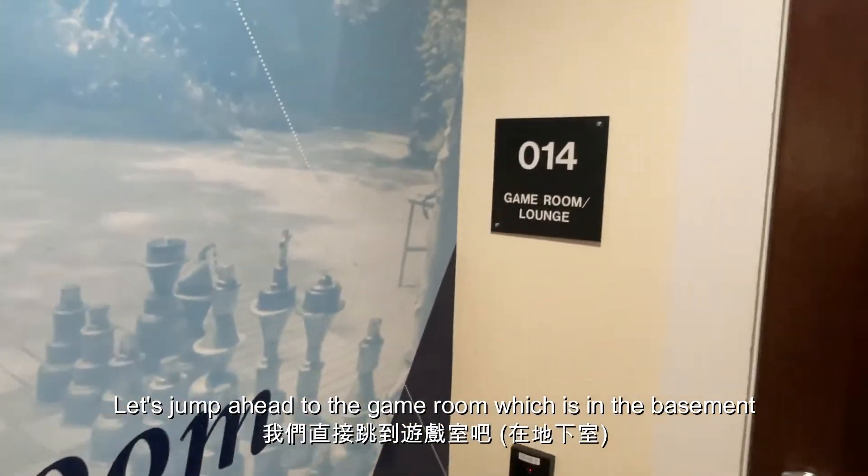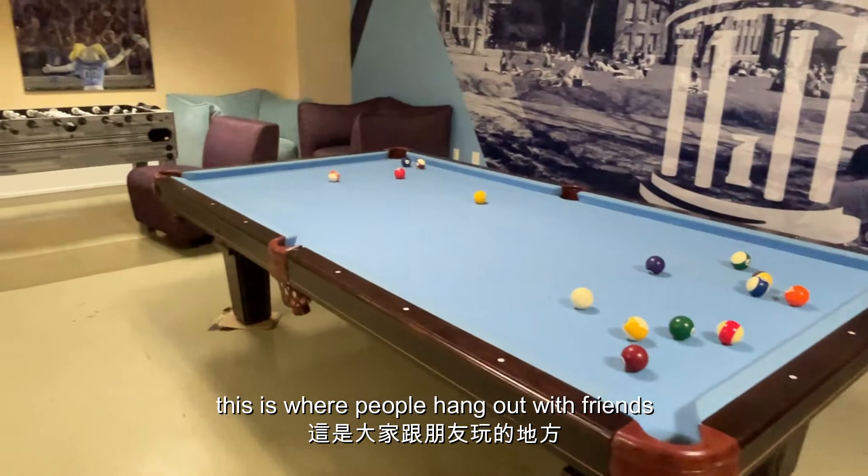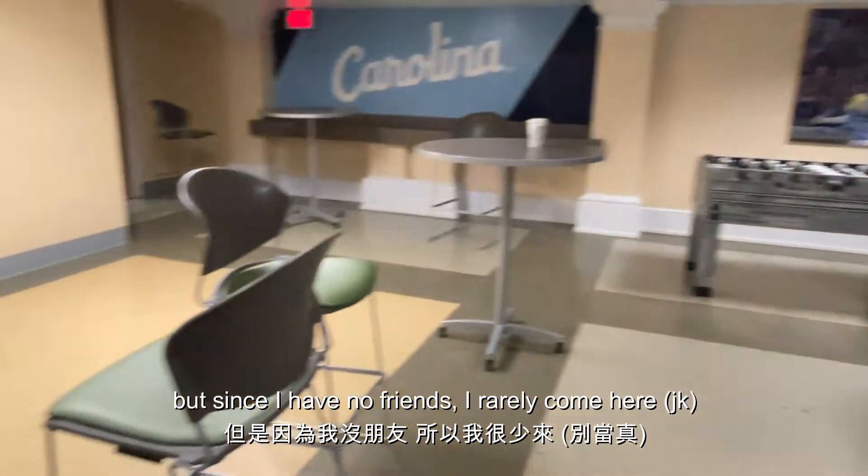Let's jump ahead to the game room, which is in the basement. This is where people hang out with friends. But since I have no friends, I rarely come here.